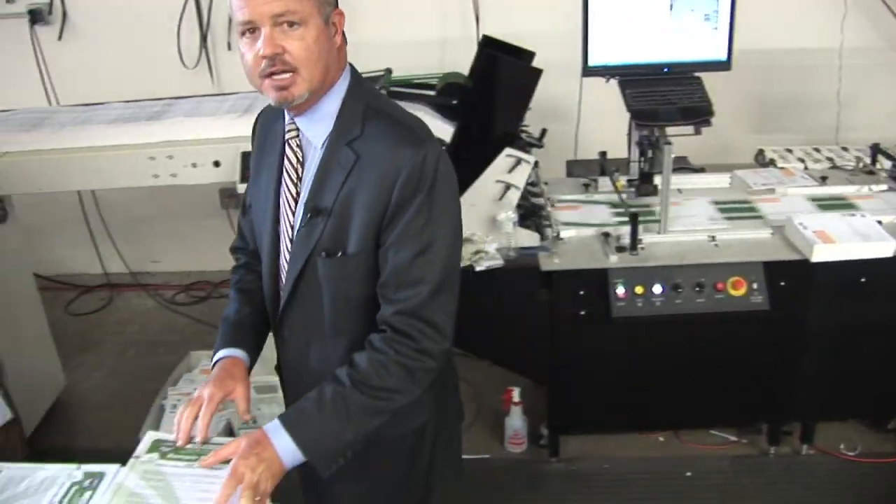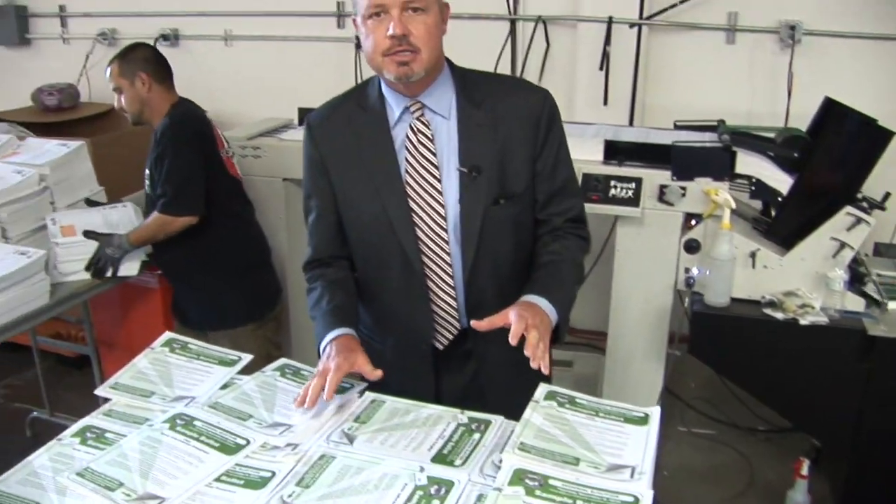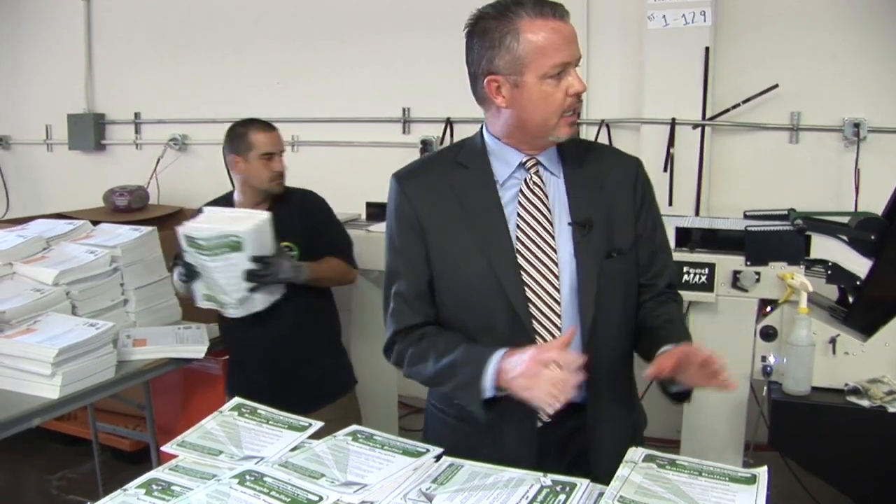This process is pretty extensive, and we bring in thousands of these sample ballots on pallets and get them ready to start addressing. Hope you'll join us soon for another video blog coming up soon. Thank you.